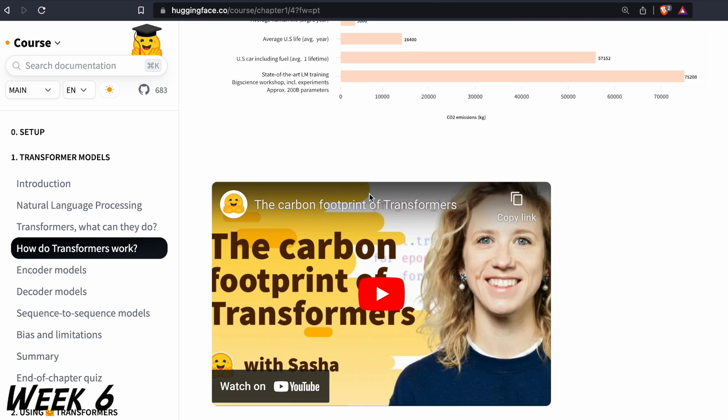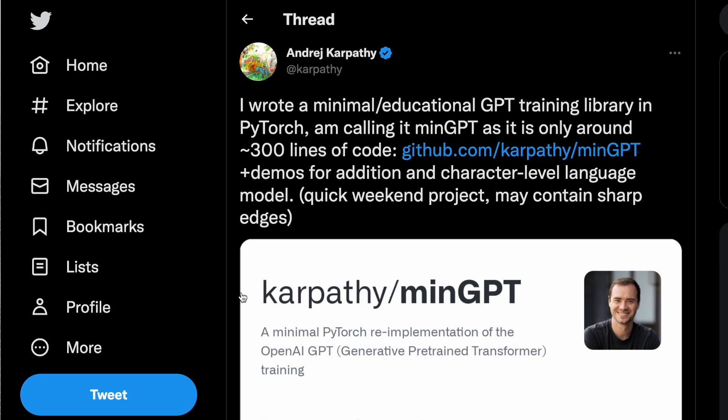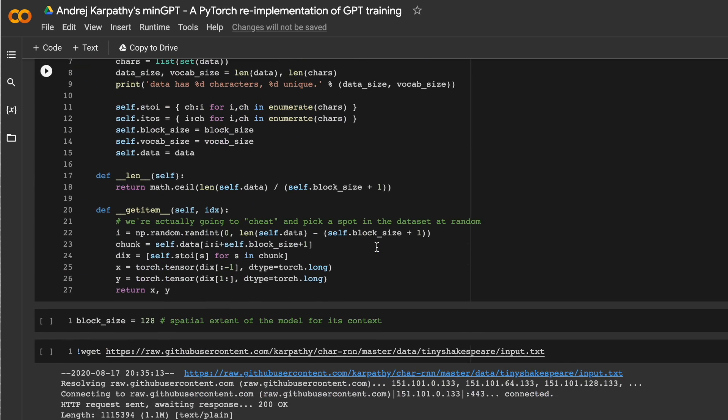To understand the transformer architecture line by line, we'll use GitHub Copilot to analyze Andrej Karpathy's 200-line mini-GPT implementation in PyTorch.